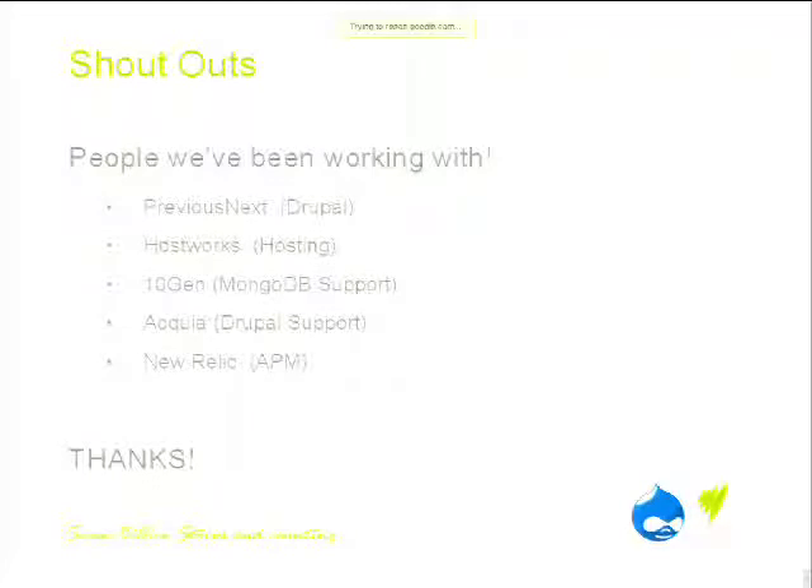We're not entirely sure which version will go out into the community, but the intention is to release it. One of the reasons we took on Drupal is because of the community, and it doesn't make sense to be such a heavy user without giving something back. Thanks very much.